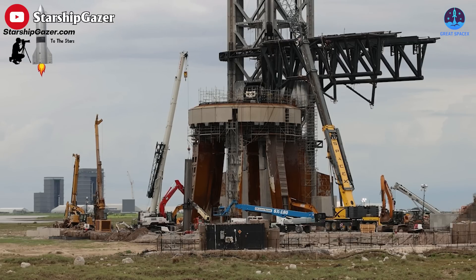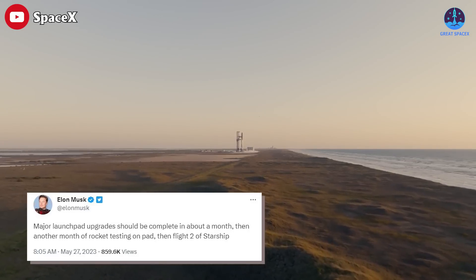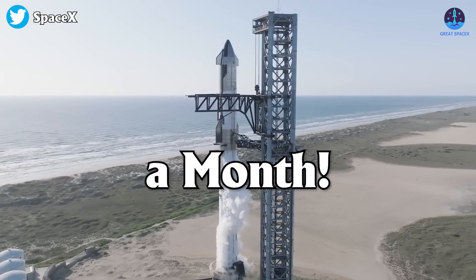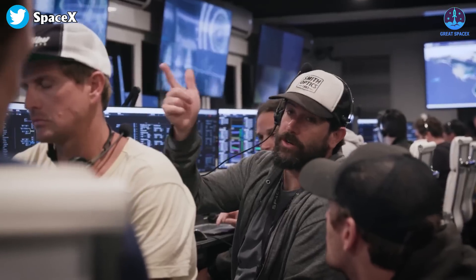Last week, SpaceX's CEO Elon Musk set a deadline for launch pad upgrades. Major launch pad upgrades should be complete in about a month, Musk shared via Twitter. In just a month! This means that the SpaceX team is getting ready to ramp up their progress.